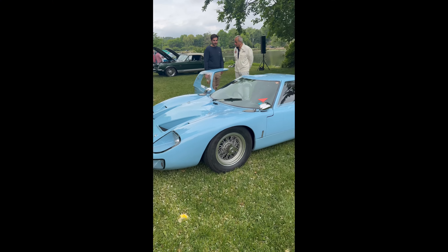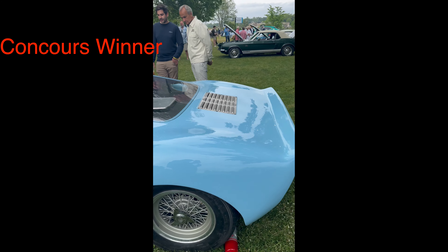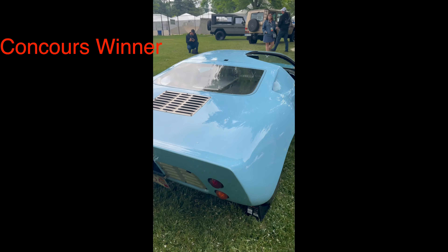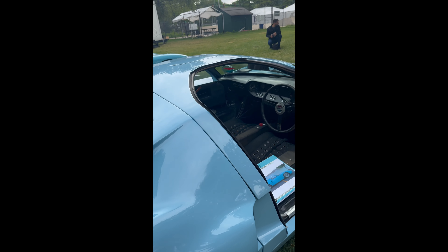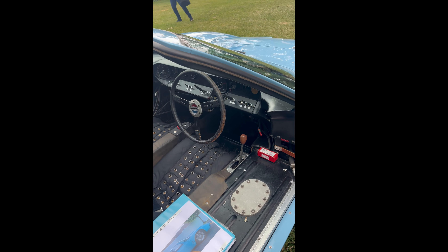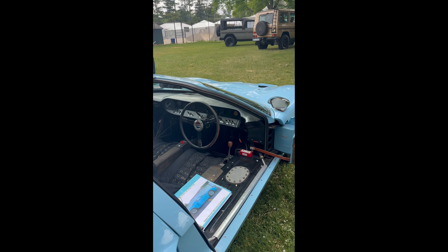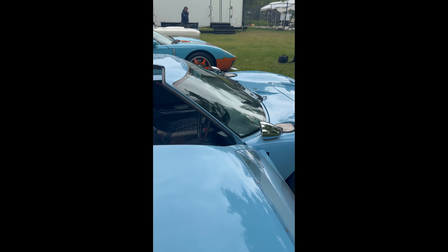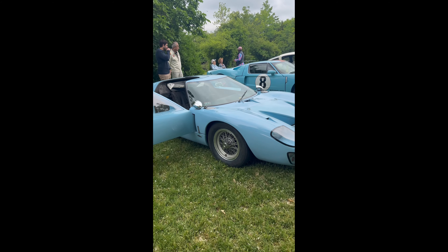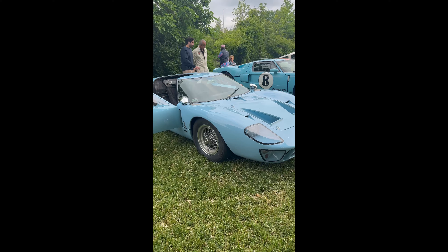All right, so guys, this is a 1965 Ford GT40. This is what was in Ford v Ferrari — not the actual car of course that Christian Bale drove, but this is what they drove at Le Mans to win. Most standard shifts have the shifter in the middle, but check that out — the shifter's right here on the side. So if you're from the United States you don't have to worry about shifting with your left hand; you shift with your right like you normally would. The GT40 moniker came from the fact that the car had to be exactly 40 inches tall in order to compete at Le Mans.